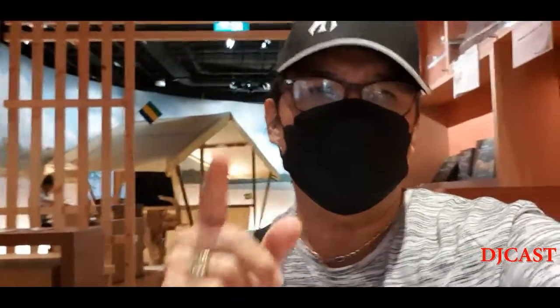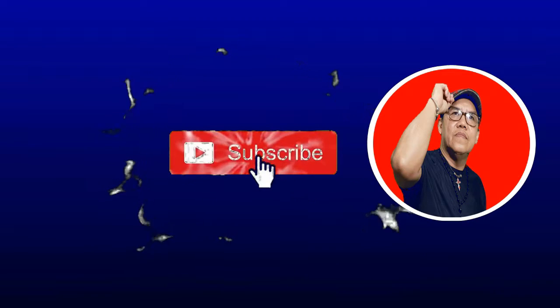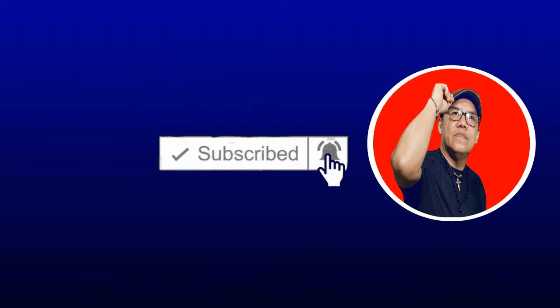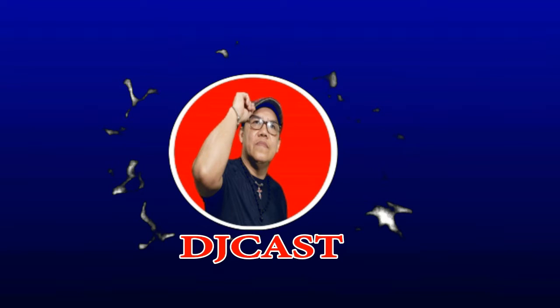Okay guys, that's it for today's vlog. If you like this video, please comment, like, share and subscribe to my channel. My name is DJ Kass and I'll see you in the next pavilion.